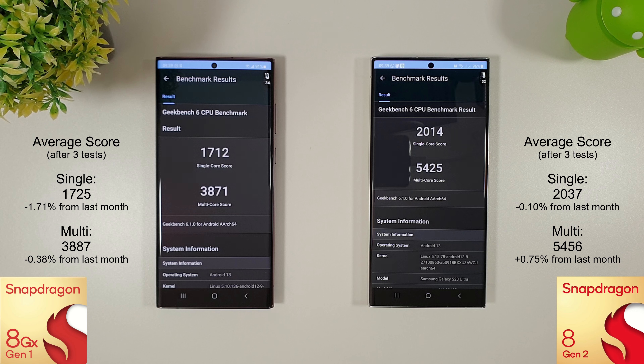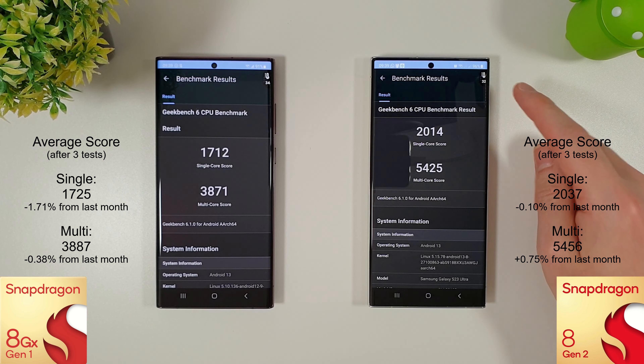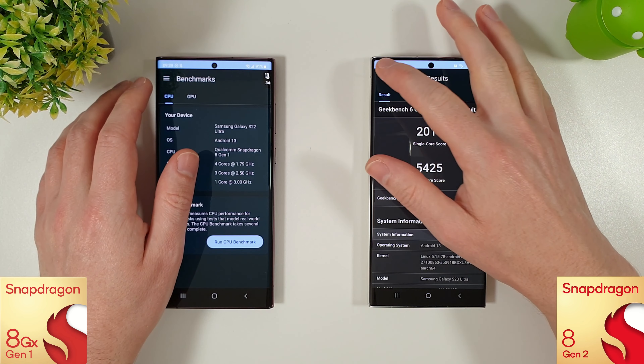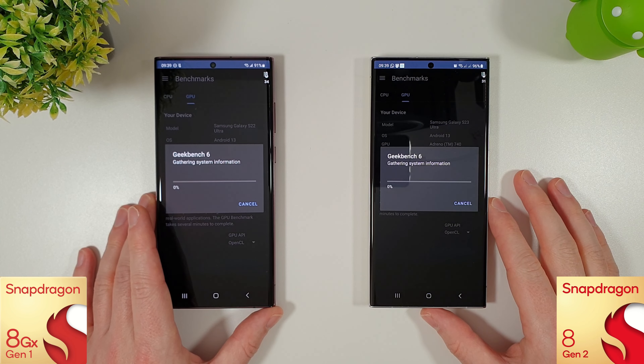The Geekbench 6 CPU test is now finished. The results are pretty similar to last month to be honest. The noticeable difference is that the S23 stays about two degrees cooler than the S22 throughout all those tests. The averages are on the screen — nothing really interesting to talk about there. We'll move on to the GPU test now and run three of these.